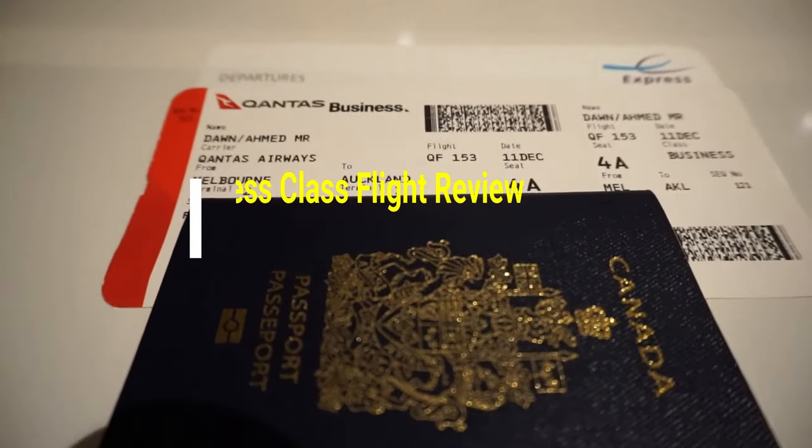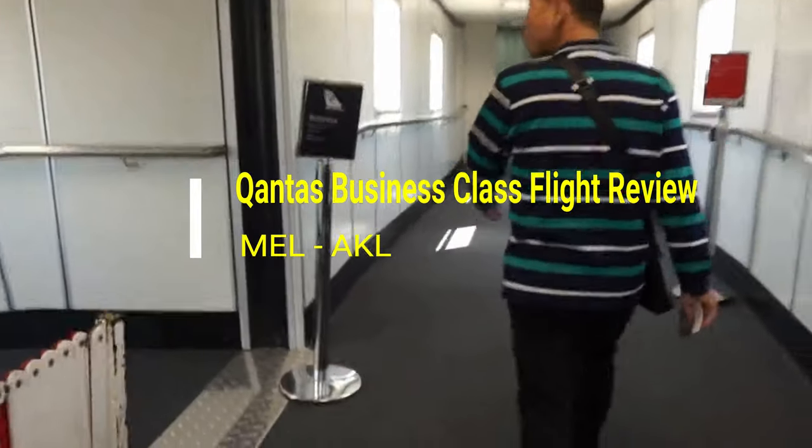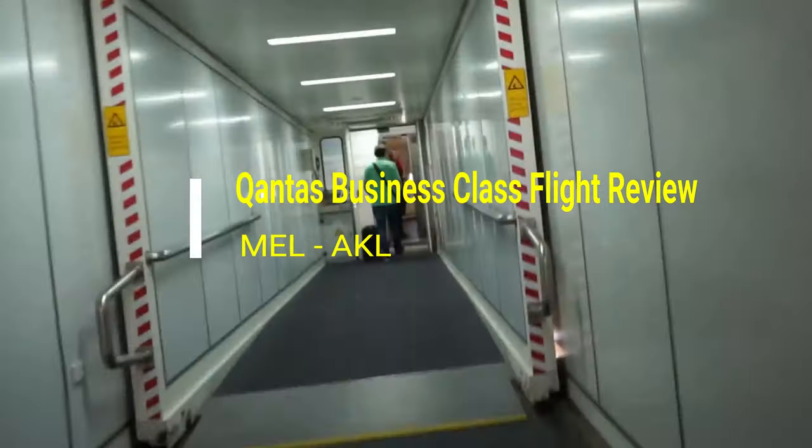Hello everyone, this is Ahmed Dhan of AhmedDhan.com. I'm heading to Auckland, New Zealand, and I'm taking you to the Qantas Business Plus Airbus A330-200.